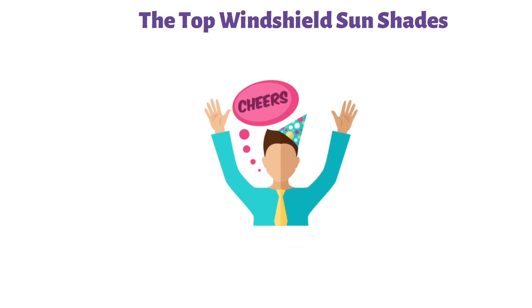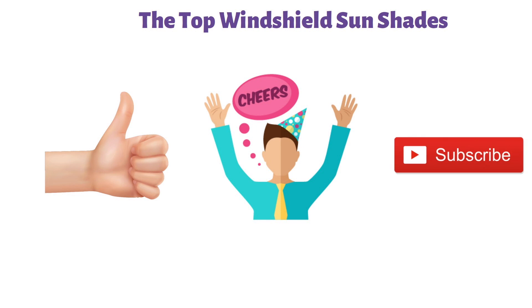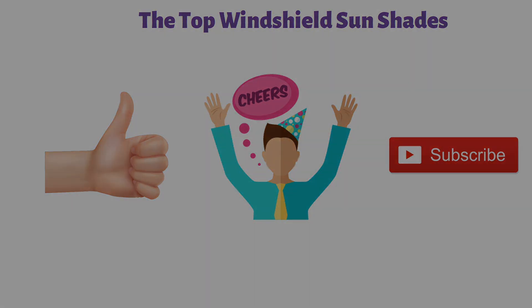So that sums up the top windshield sunshades. We hope you enjoyed, and if you did, please leave a like on the video. If you're new here, hit that subscribe button. Until next time, have a great day.